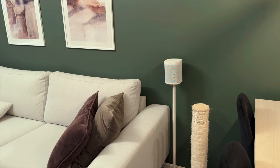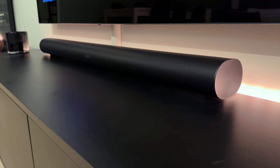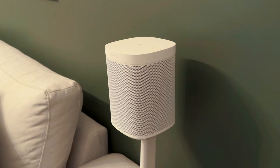These speakers combined give me a fantastic audio experience. The speakers have Dolby Atmos, which gives you a 3D sound, and all the latest technologies. All the Sonos speakers are wireless, which makes them easy to set up. You do not need to buy all the speakers at the same time — I suggest you start off with the soundbar and then the Sonos Sub.